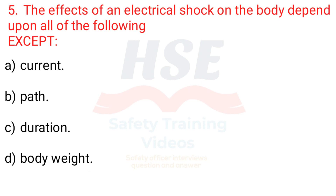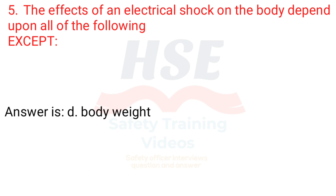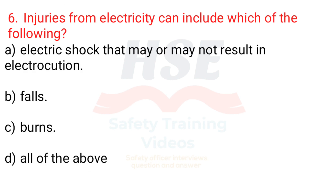Question 5. The effects of an electrical shock on the body depend upon all of the following except: a. Current, b. Path, c. Duration, d. Body weight. Answer is d. Body weight.